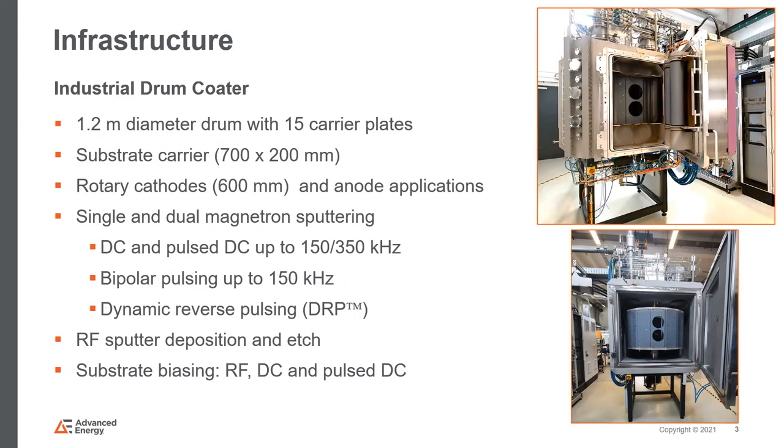On the right you can see a picture of an industrial-sized drum coater in the lab. It has four doors, a drum with 15 carrier plates sized 70 by 20 centimeters, and on one of the process doors there are two 600-millimeter long rotary targets. Presently, one can test straight DC and pulsed DC depositions at different frequencies up to 150 or 350 kilohertz, and bipolar pulsing up to 150 kilohertz. As the door also has an anode, one can test the new dynamic reverse pulsing mode. RF sputtering and etching is also possible, and the effect of substrate biasing can be studied using either RF, DC, or pulsed DC modes.